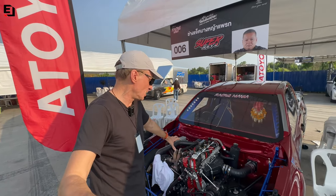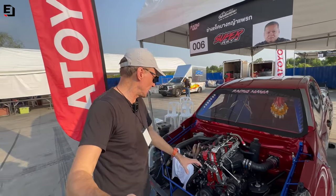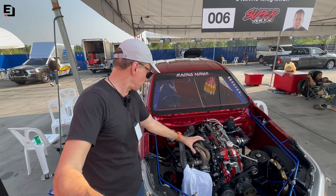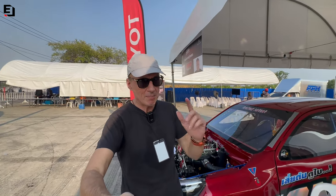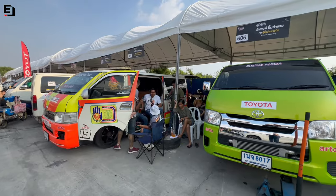Everyone is coming up with their own solution for maximum power, which makes it really interesting. If you look at this car, the solutions with the air intake and ghost-out pipes are completely different from truck to truck.